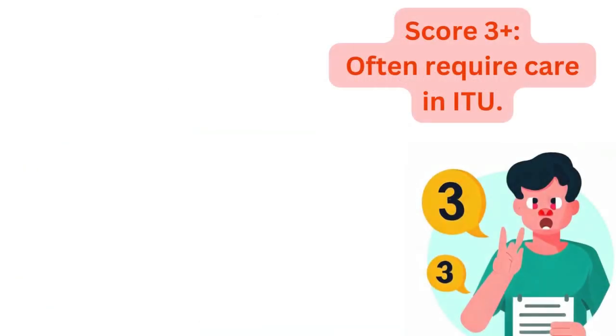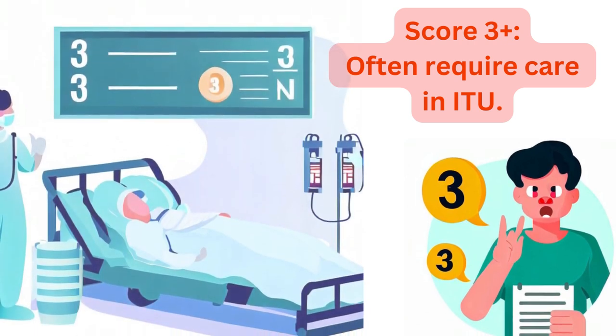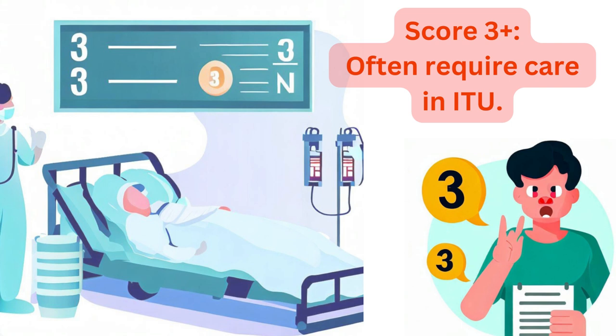A score of 3 or higher indicates care in the Intensive Treatment Unit (ITU). Higher scores indicate greater severity, often necessitating critical care in the ITU due to the increased risk of complications.